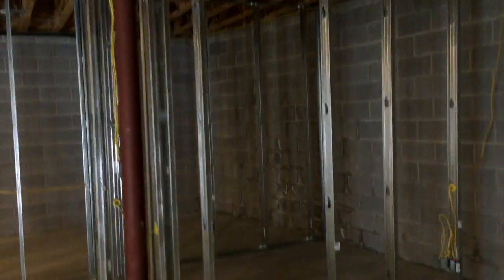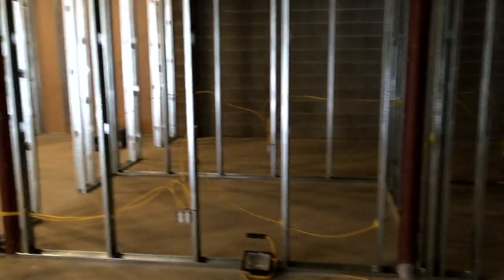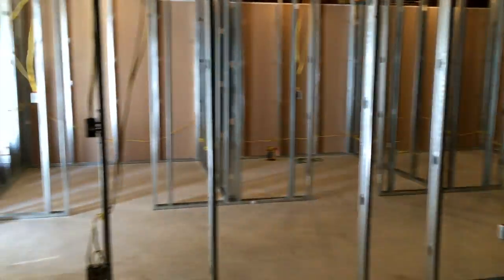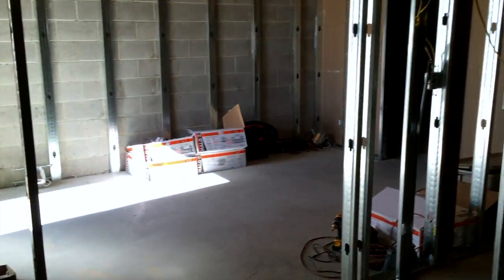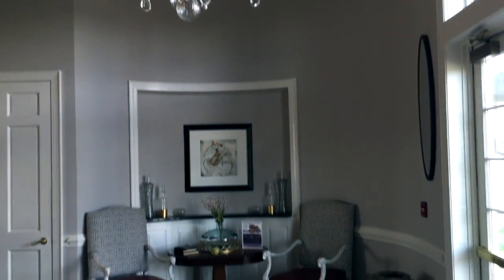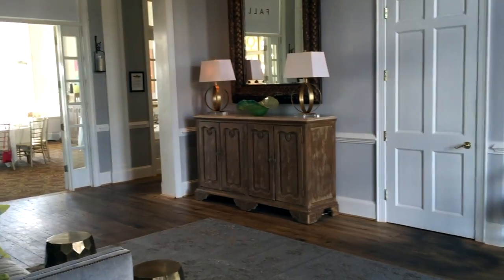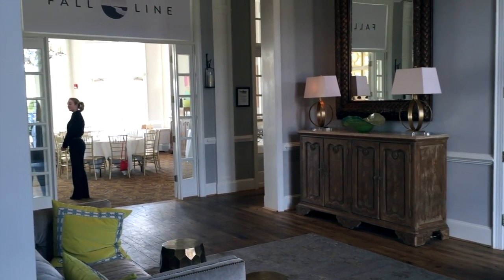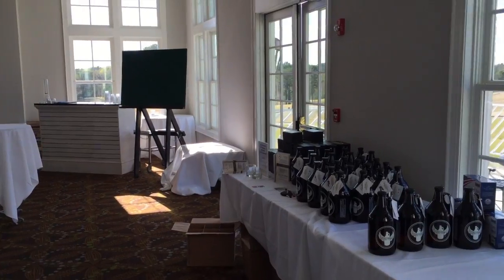This will be the recording studio, the session room, and vocal booth for tracking and mixing. Let me give you a quick tour of the clubhouse. This is the lobby as you're walking in the foyer, and here is the ballroom above Passion Academy here at Independence.